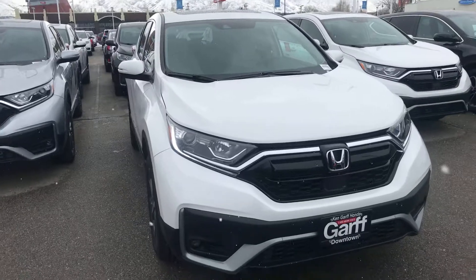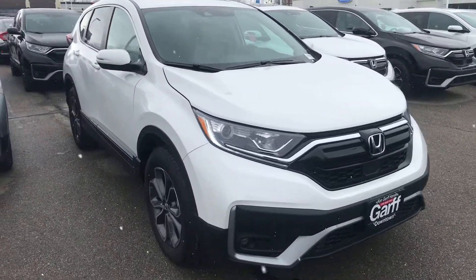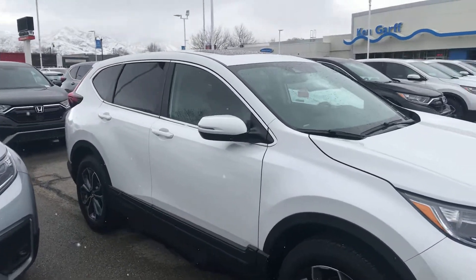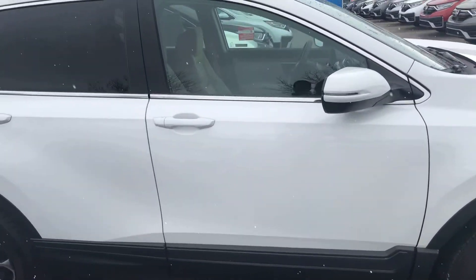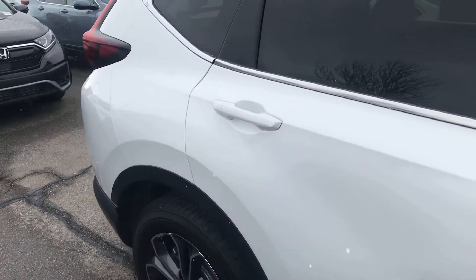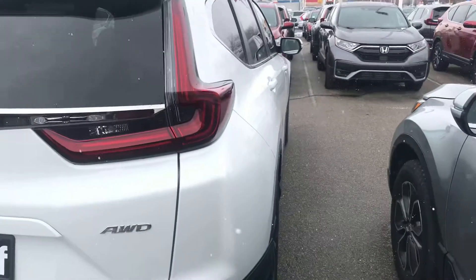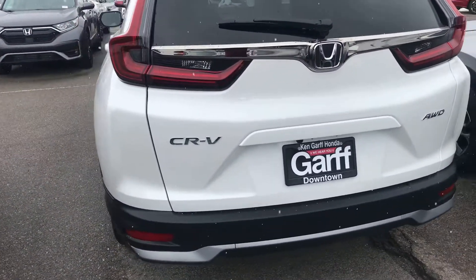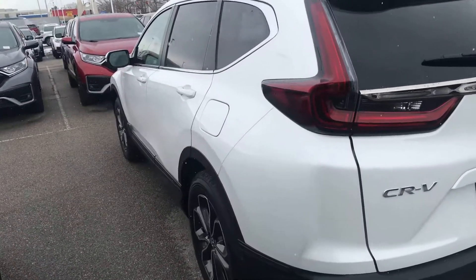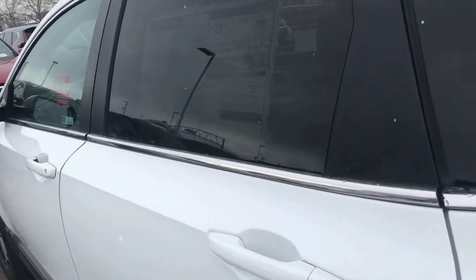Some of the standard features you'll get on the CR-V EX: you'll get daytime running lights, fog lamps, paint-to-match door handles and mirrors, power sunroof, and 18-inch alloy wheels. This vehicle also comes equipped with remote start and keyless entry. All of our Hondas come equipped with a backup camera, and most of the CR-Vs that we order are going to be all-wheel drive just because of our region.